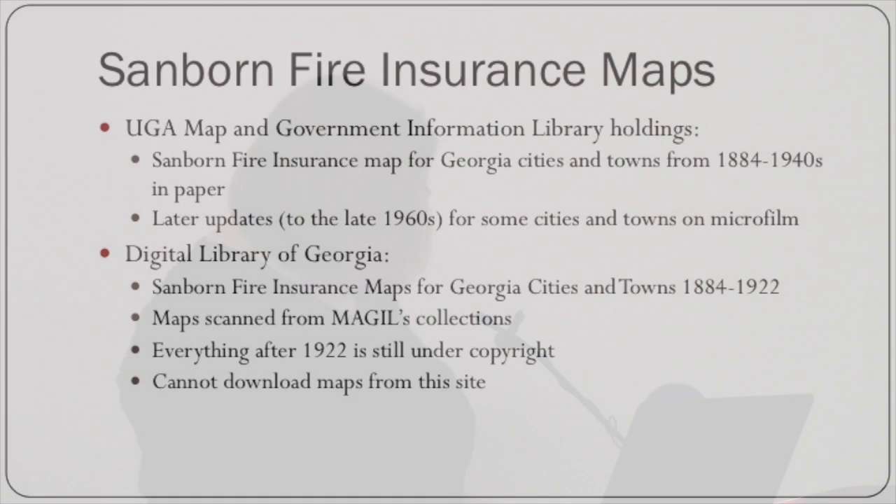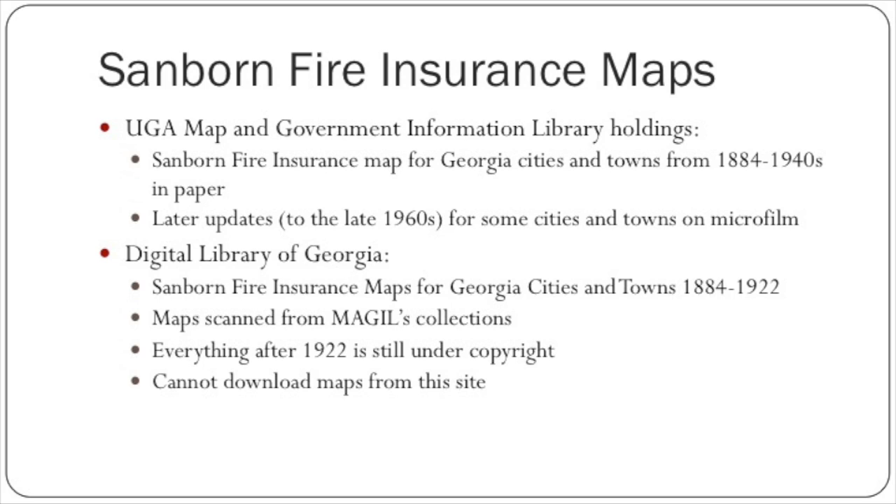Interestingly, what was previously an undertaker's parlor is now shown as the library. At UGA, our Sanborn fire insurance maps for Georgia cities and towns are from 1884 to the 1920s in paper, and later updates up into the 1960s for some cities and towns are on microfilm — quality is so-so. In the Digital Library of Georgia, the Sanborn fire insurance maps for Georgia cities and towns are available from 1884 to 1922 — all maps scanned from our collection. Everything after 1922 is still under copyright, so we can't put it online, though they're still available for researchers. If you want to publish these, anything still under copyright requires permission from the Sanborn company.